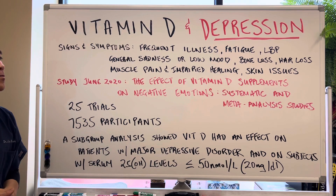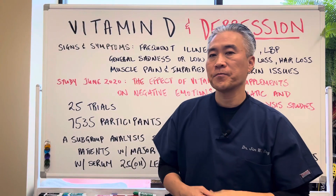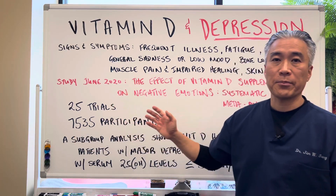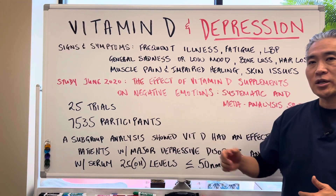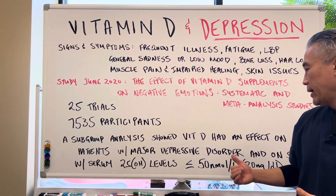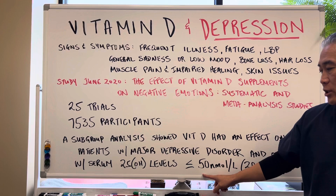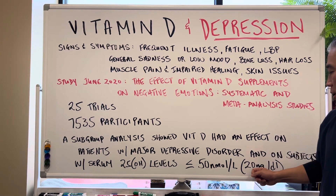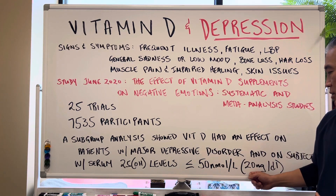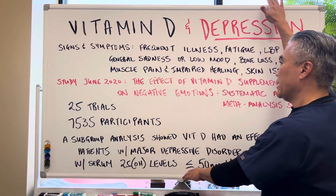A study from June 2020 stated the effects of vitamin D supplements on negative emotions — a systematic review and meta-analysis. They did a meta-analysis of 25 different trials with over 7,535 participants. They did a subgroup analysis which showed that vitamin D had an effect on patients with major depressive disorders, and their subjects' serum vitamin D level, or 25-hydroxy vitamin D levels, were below or equivalent to 50 nanomoles per liter, which is equivalent to about 20 nanograms per deciliter. Outside the US they use nanomoles; in the United States they typically use nanograms as the metric.